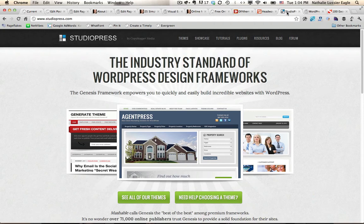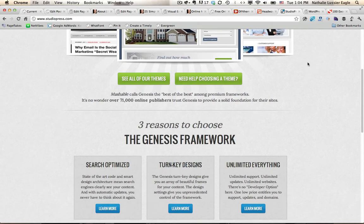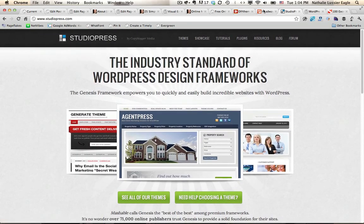Unless you're really comfortable with PHP or programming, this is probably not the way to go. But they do have existing themes at studiopress.com that you can really just customize the header of and the rest of the theme will look great. So that's another option as well.